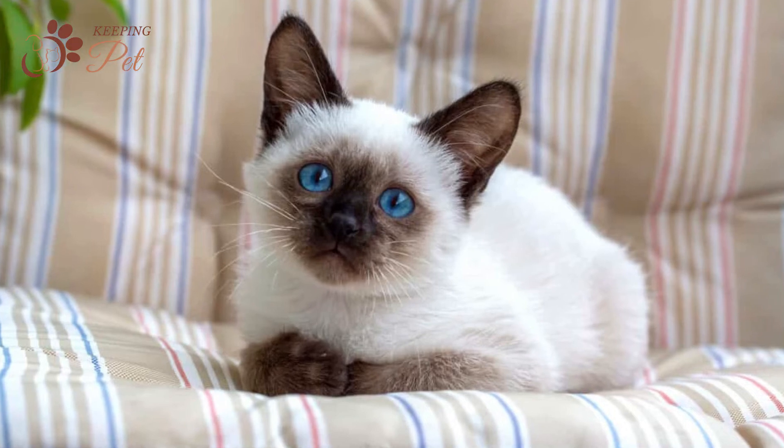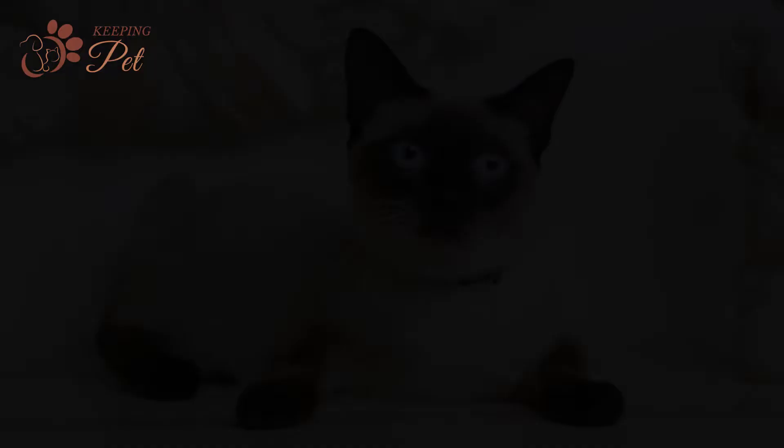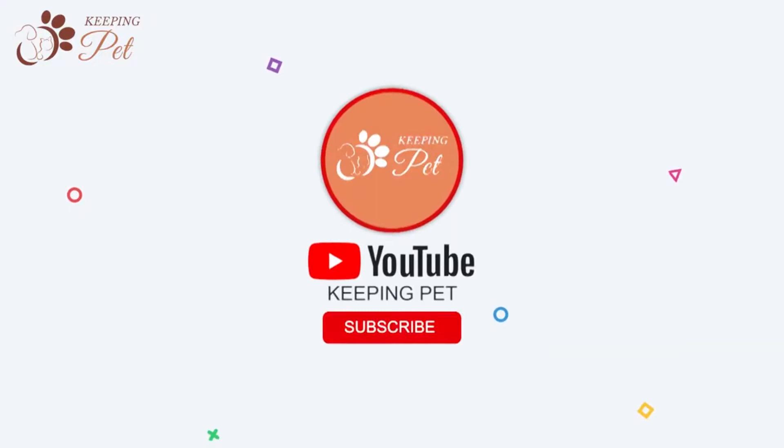The seal point Siamese is one of the most common color variations of Siamese cats. If you have ever owned a seal point Siamese cat, you can attest to the fact that they are non-average domestic cats. With their striking blue eyes and sleek coat, they are truly one of a kind. While they may look docile, they are actually quite active and vocal. Welcome to the Keeping Pet YouTube channel — in this video we are going to discuss some amazing facts about seal point Siamese cats.